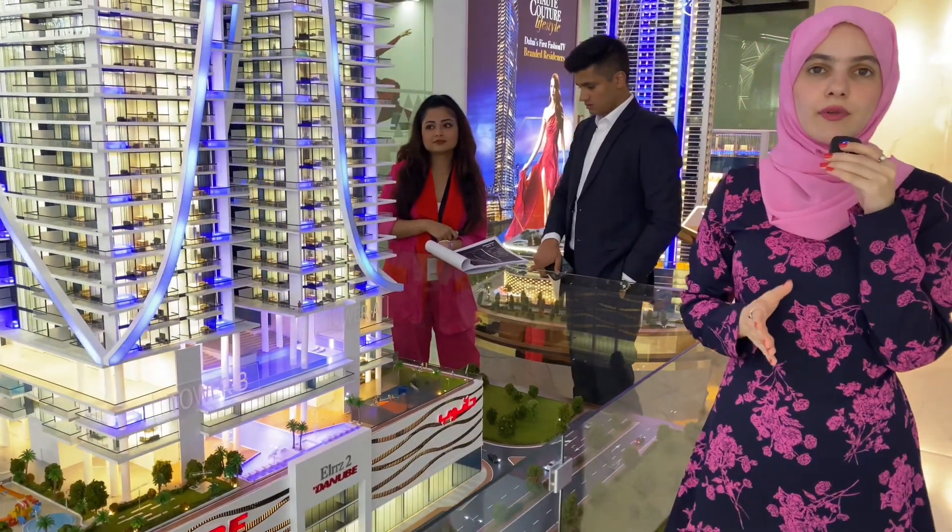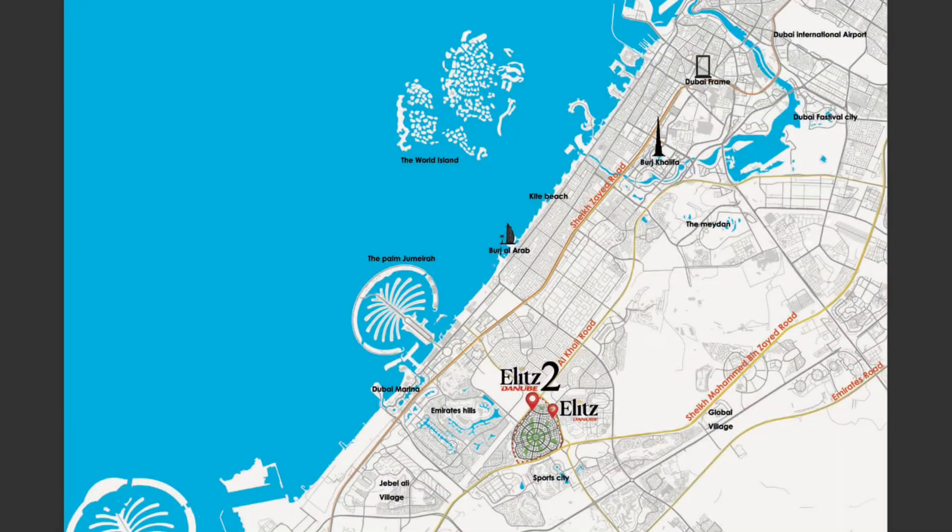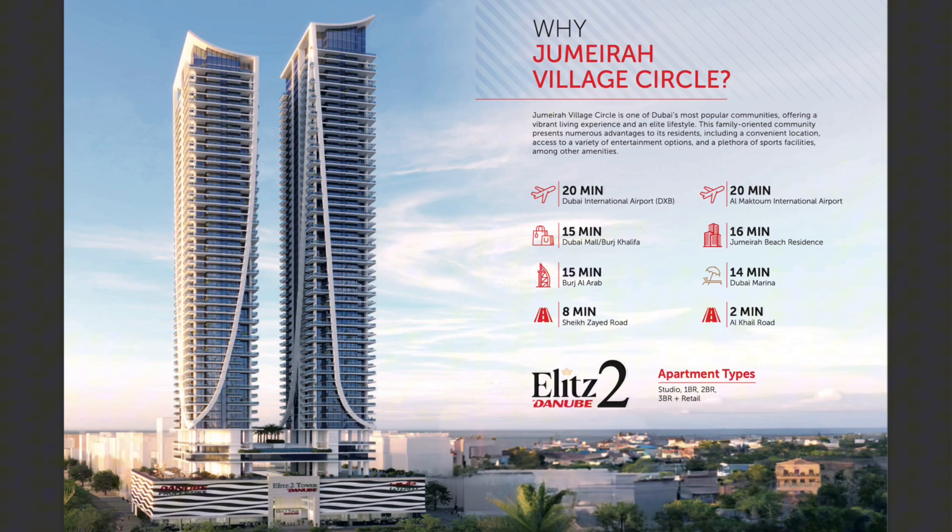In terms of location, it's only three minutes away from Circle Mall, 15 minutes away from Burj Khalifa downtown, and about 25 minutes away from Dubai International Airport.